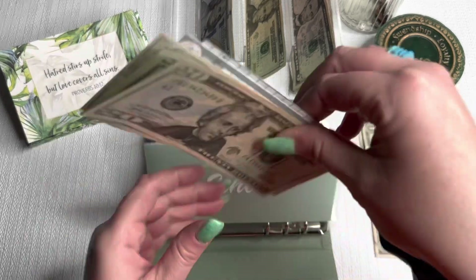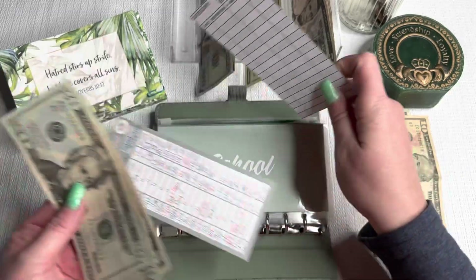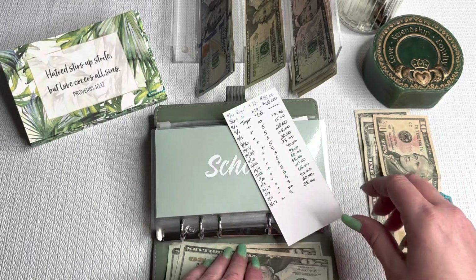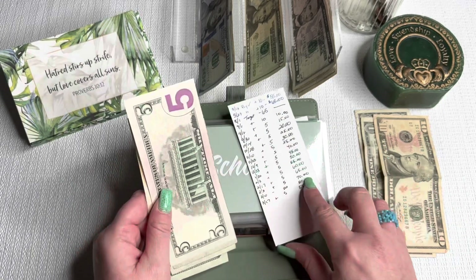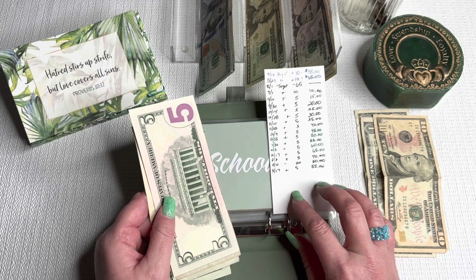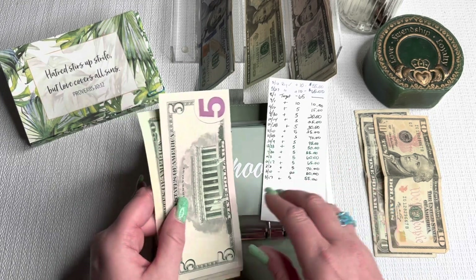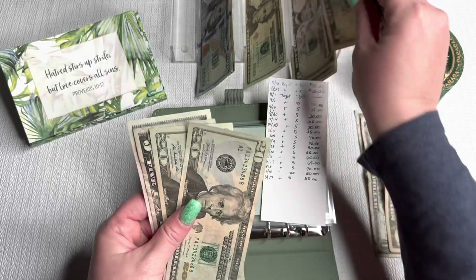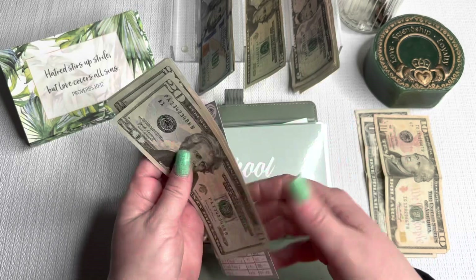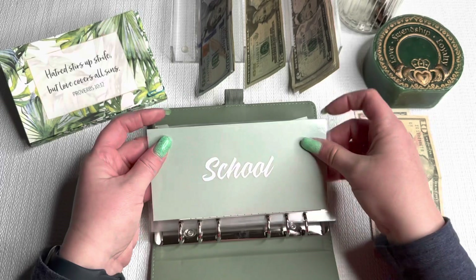School — I did spend out of the school envelope. We took $20 for Autumn for a shirt for the Battle of the Books at her school. We're adding $5, so now we're at $55 for school. I'm trying to build this up for when the next school year starts for school supplies, but still not too bad with $55.